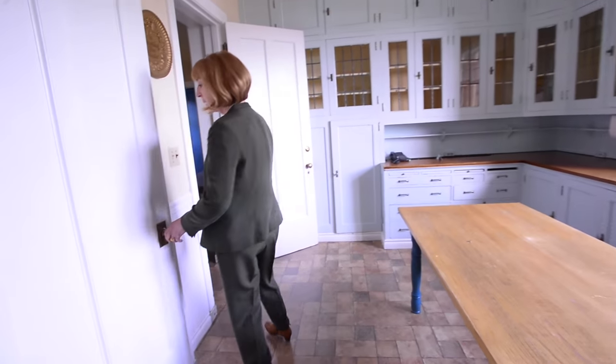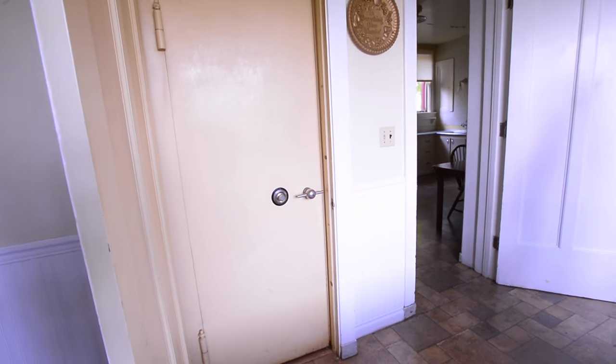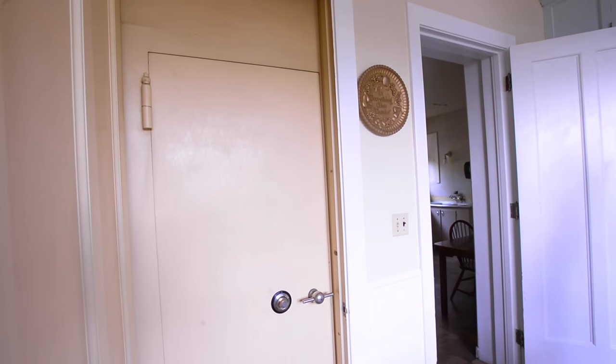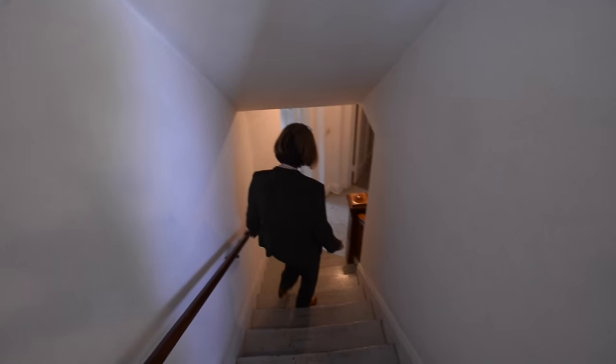Behind me is the silver safe, because of course every aristocratic family had to have their own silver safe — because nobody trusted their servants. It's an unfinished space.